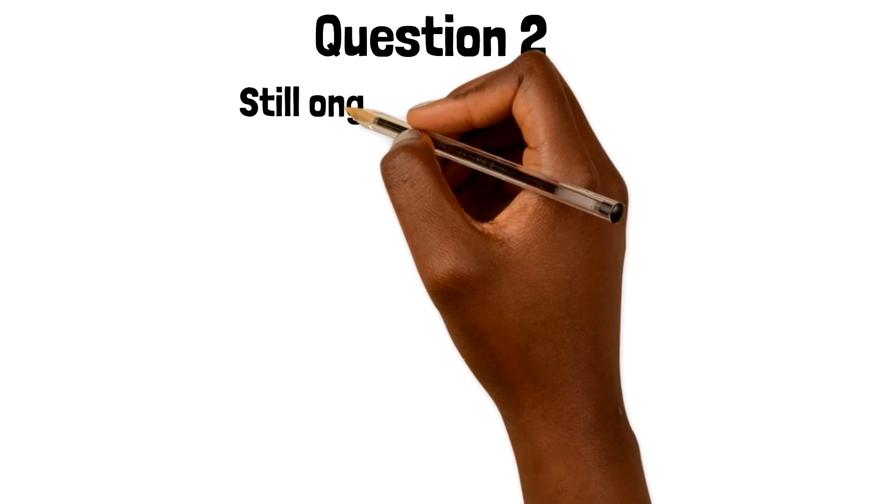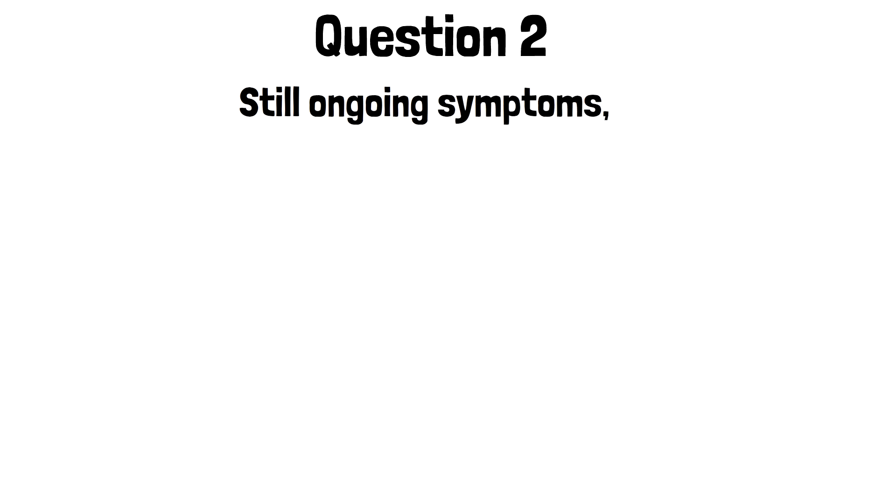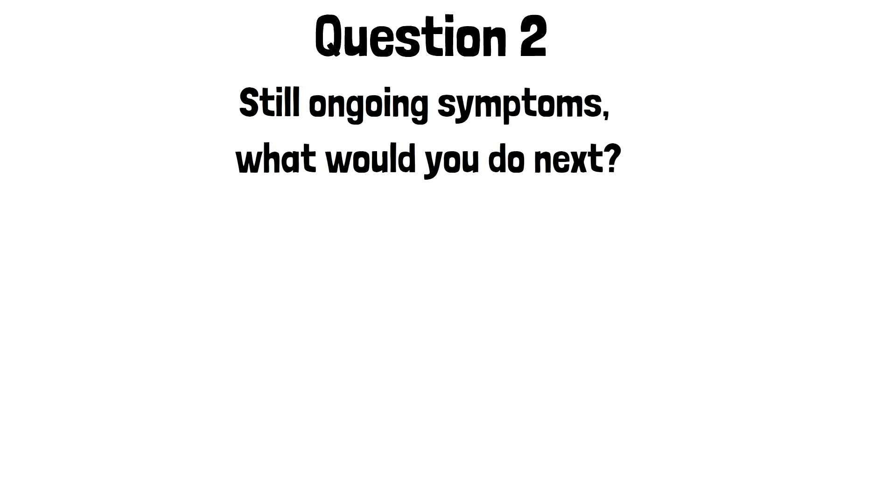Moving on to question two. You now see her again following investigations under the urology clinic. They haven't found any reasons for her symptoms, and she still has ongoing intermittent hematuria. So in this case, what would you do next?